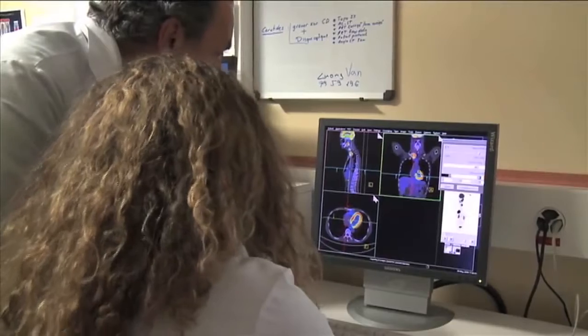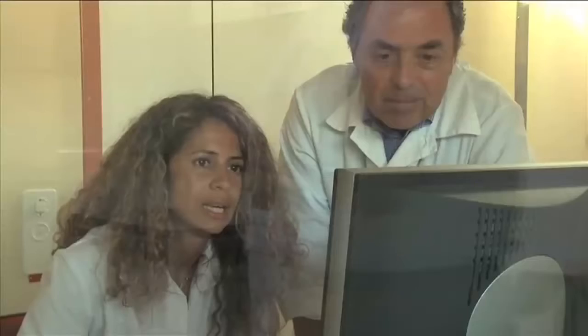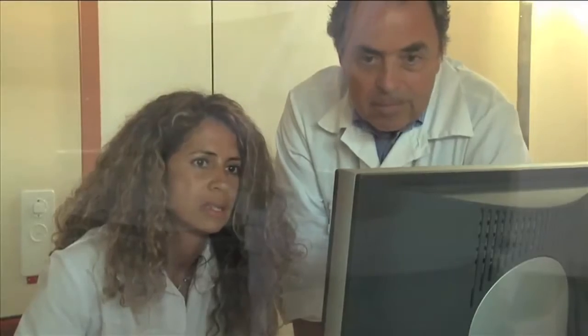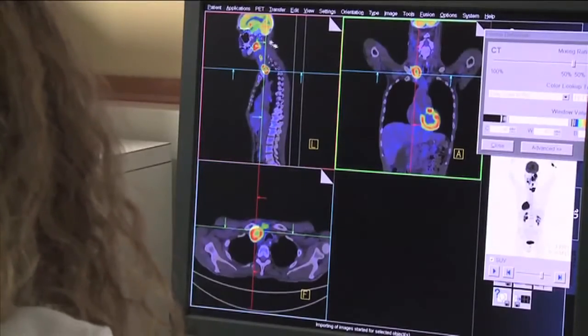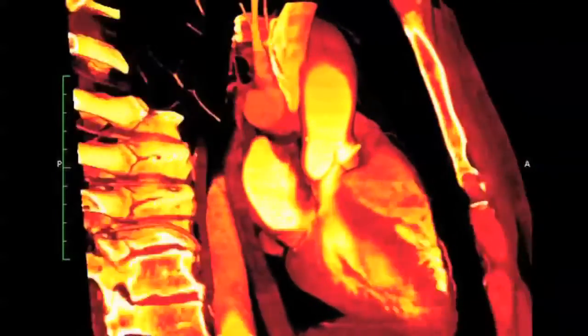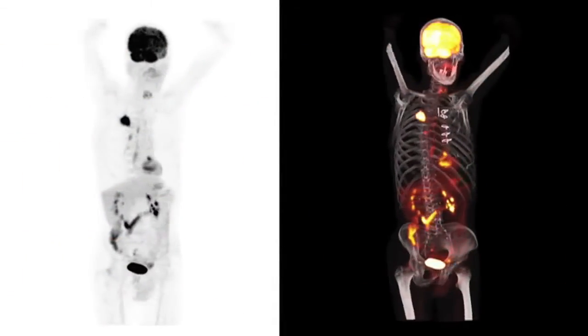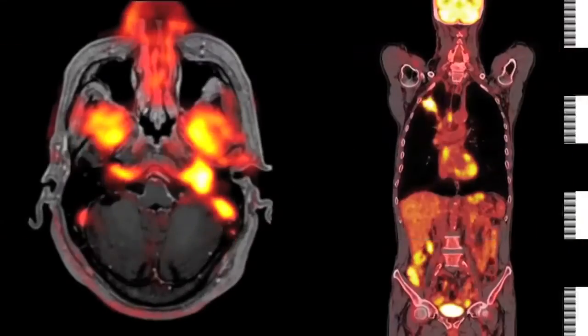One or more physicians verify the results and image quality. They may request additional images if necessary. The images are then transferred to be interpreted and analyzed by medical specialists. The results will then be sent to the attending physician, who will contact the patient for continued treatment.